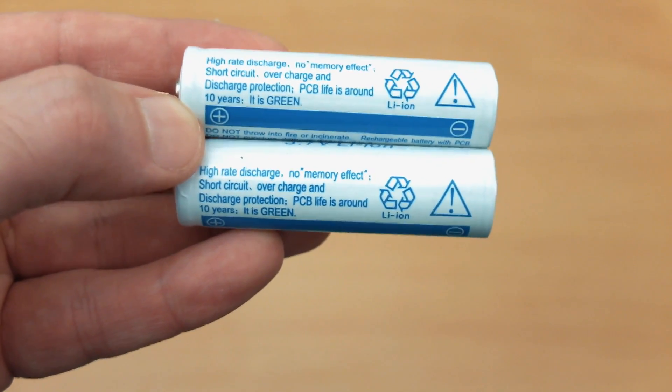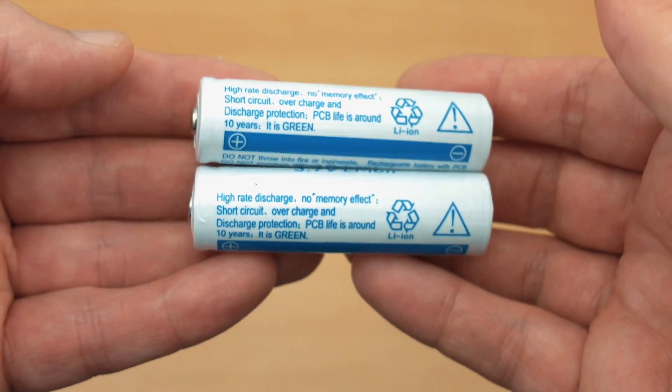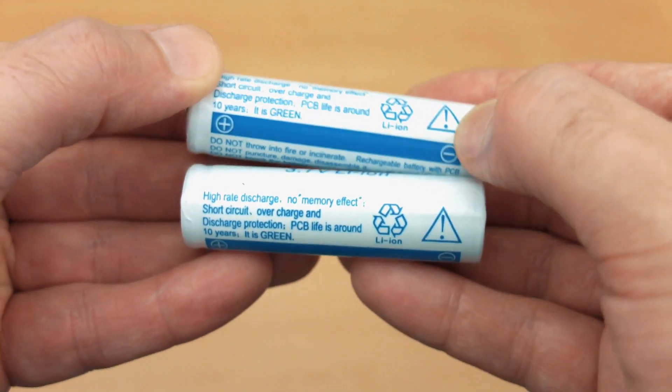So not only are they lying through their teeth with the capacity — they've increased the capacity on the label to a ridiculous level — but the battery actually performs far worse than even the worst ones that I tested today, and they weren't particularly good either. Some of them are coming in at around about a thousand milliamp hours.